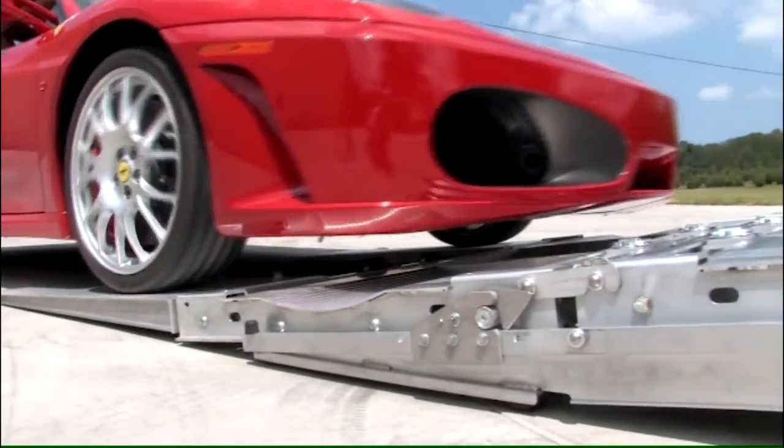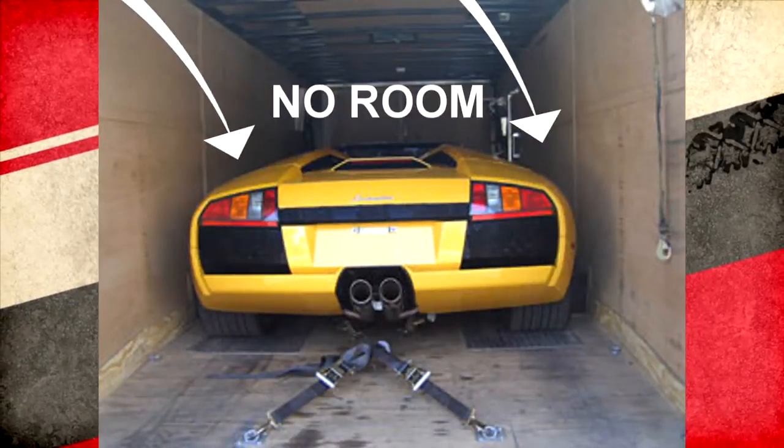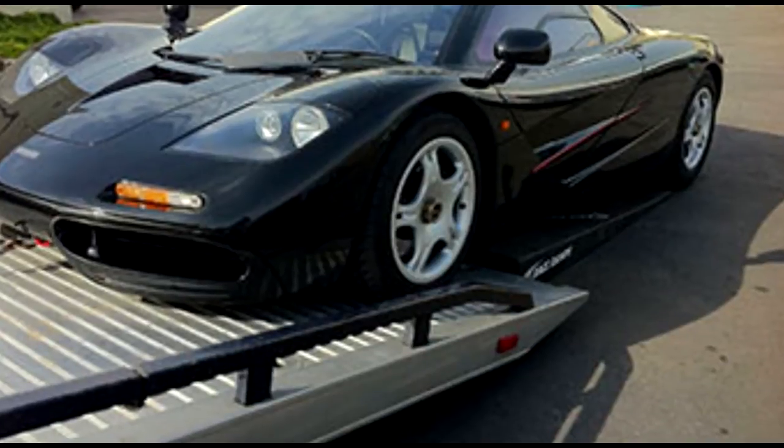Are you a car owner or transporter who dreads the thought of driving your prized possession into an enclosed trailer that leaves no room for error or exiting? 80% of damage to trailered cars occurs during the loading and unloading process.